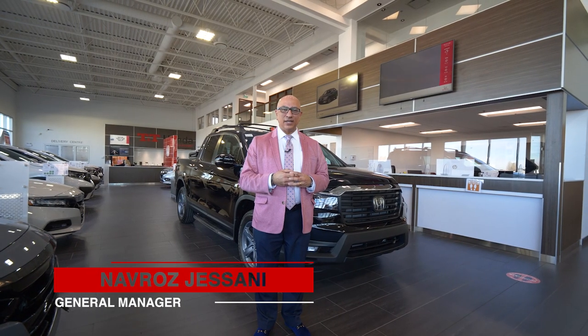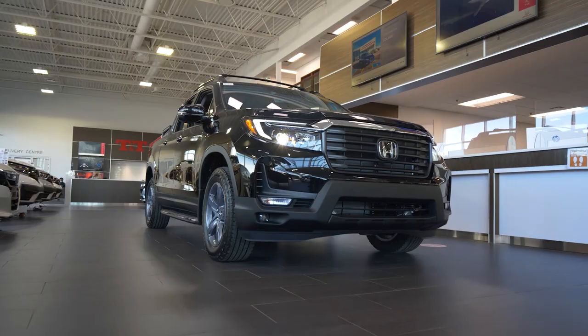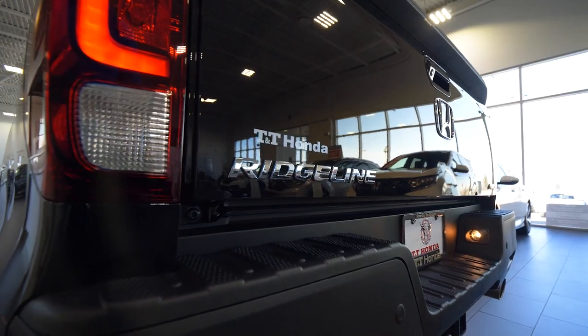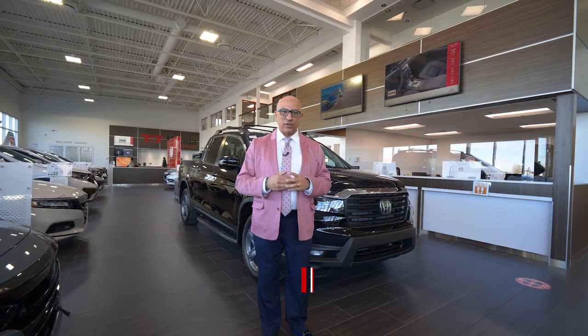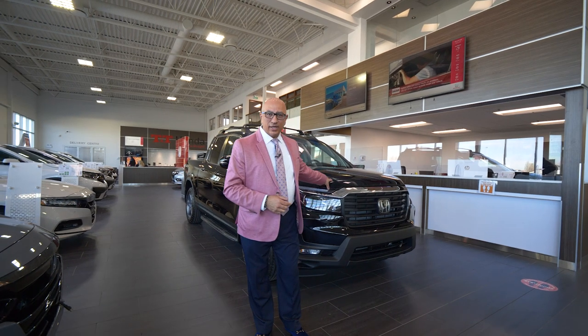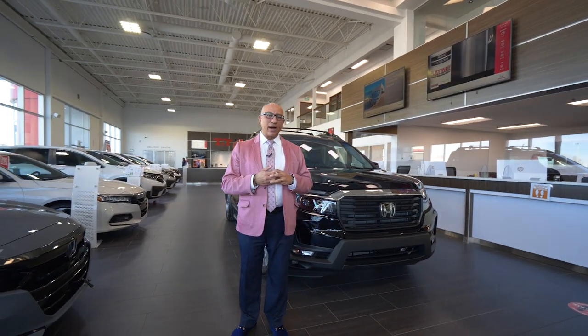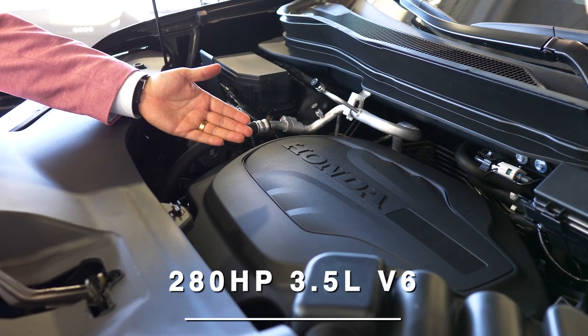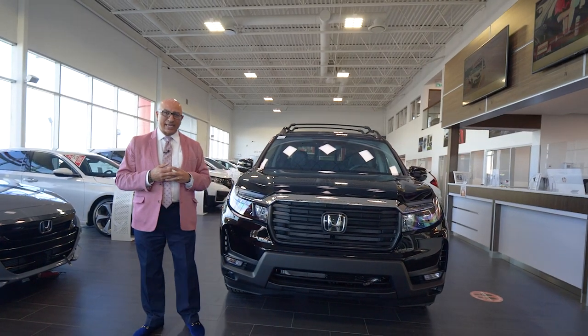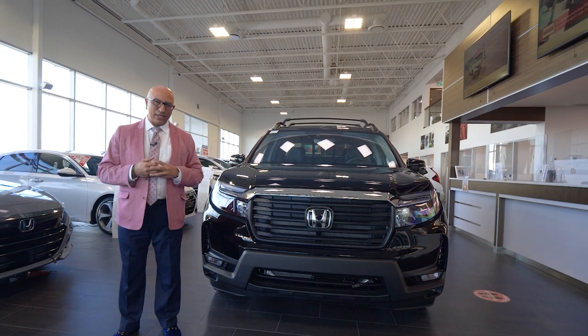Hey everyone, it's Navarro over at TNT Honda. Today we're going to take a quick tour of the 2021 Honda Ridgeline. This crystal black version behind me is an EXL model, so it falls right in the middle of the range. Let's start off by talking about what's under the hood. All Ridgelines come powered with a 3.5 liter V6 engine that kicks out 280 horsepower — plenty enough power to get you in and out of any situation.